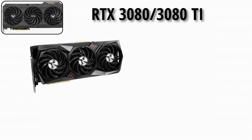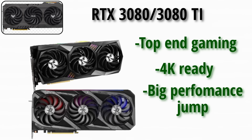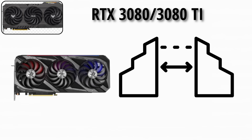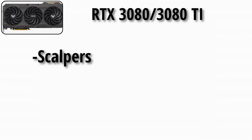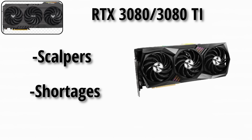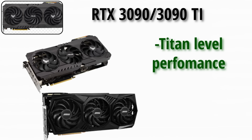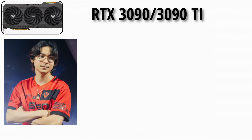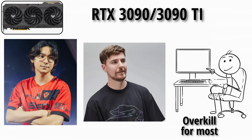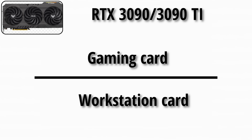The RTX 3080 and 3080 Ti delivered top-end gaming, 4K-ready and iconic for their performance jump. The 3080 Ti bridged the gap with near-3090 levels for less, while scalpers and shortages made the 3080 infamous during the GPU crisis. The RTX 3090 and 3090 Ti offered Titan-level performance with up to 24GB VRAM, aimed at both extreme gamers and creators — though overkill for most. It blurred the line between a gaming card and a workstation card.